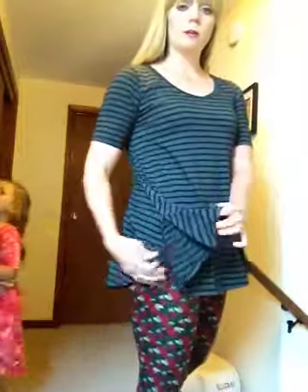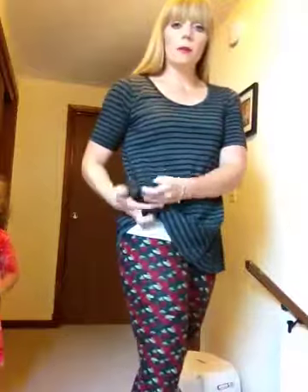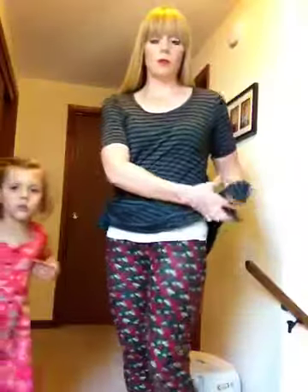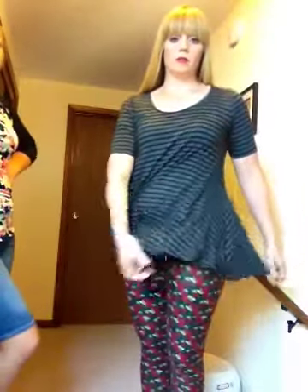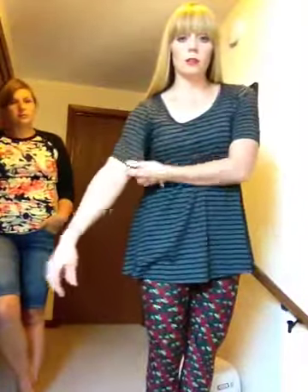I'm wearing the Perfect Tee, which is more A-line cut and has slits on the side. You can tie them up to make your shirt a little bit shorter — you can do it on just one side or both sides. You can also belt this shirt. It's a long, three-quarter-length sleeve shirt that's long enough to cover your backside.